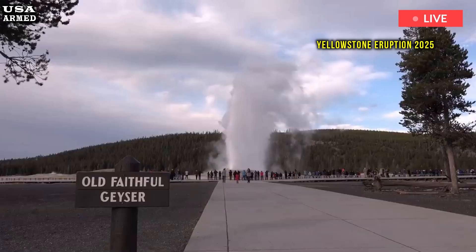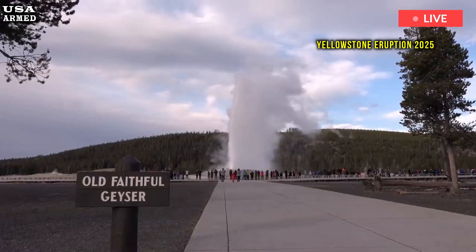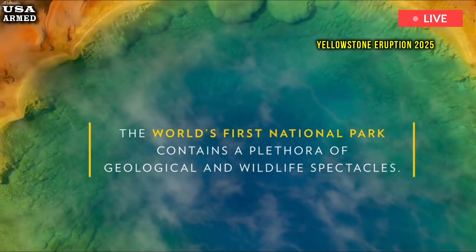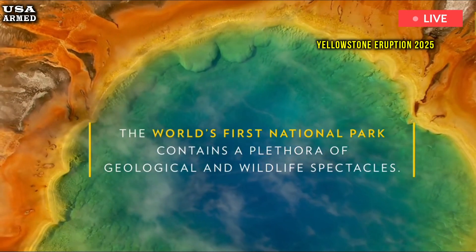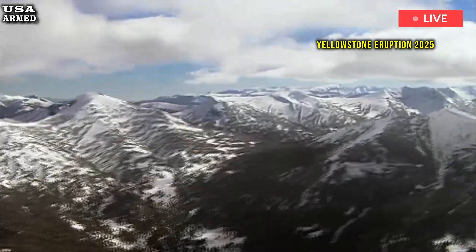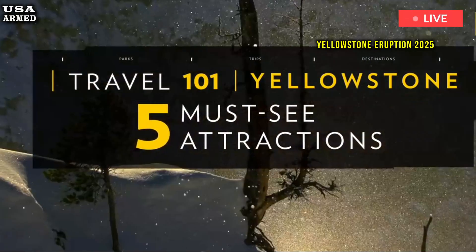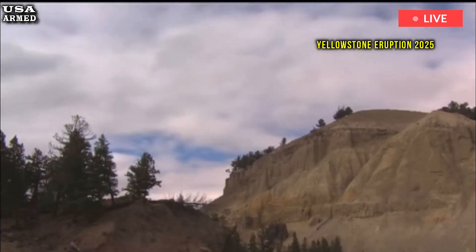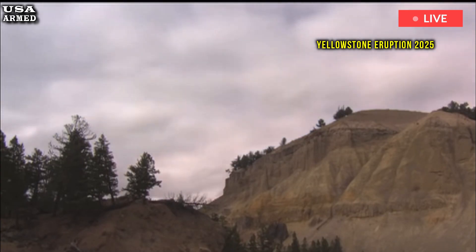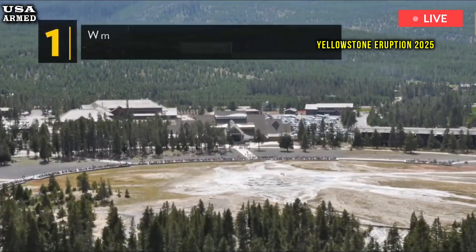NASA believes drilling 6 miles into the supervolcano beneath Yellowstone National Park to pump in pressurized water could cool it down. Although the mission would cost 3.46 billion dollars (2.63 billion pounds), NASA considers it the most feasible solution. Harnessing heat as a resource also offers the potential to fund the project — it could be used to power geothermal power plants, which generate electricity at a very competitive price of around 10 cents (8 pence) per kilowatt hour.